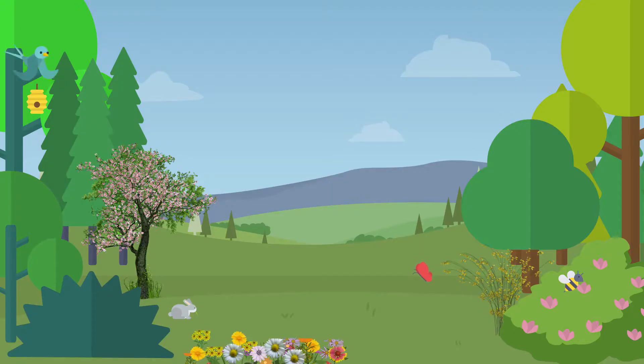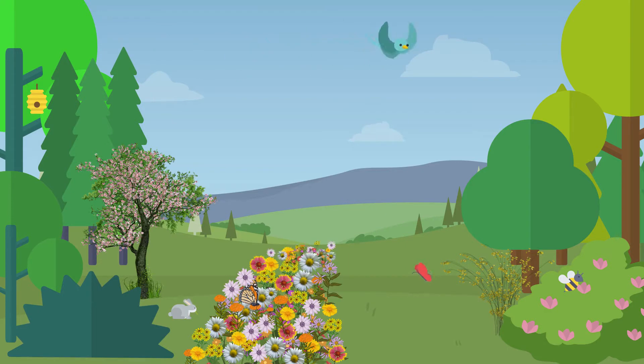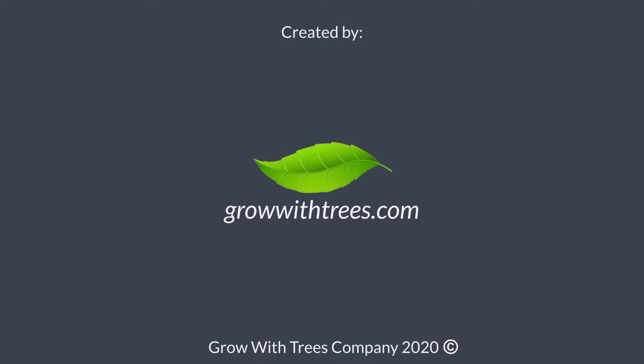The habitat you create on linear corridors supports the life cycle needs of pollinators and directly helps to support pollinator populations nationwide. For more information on how to use the Pollinator Scorecard or Management Module, check out the User's Guide on our website.